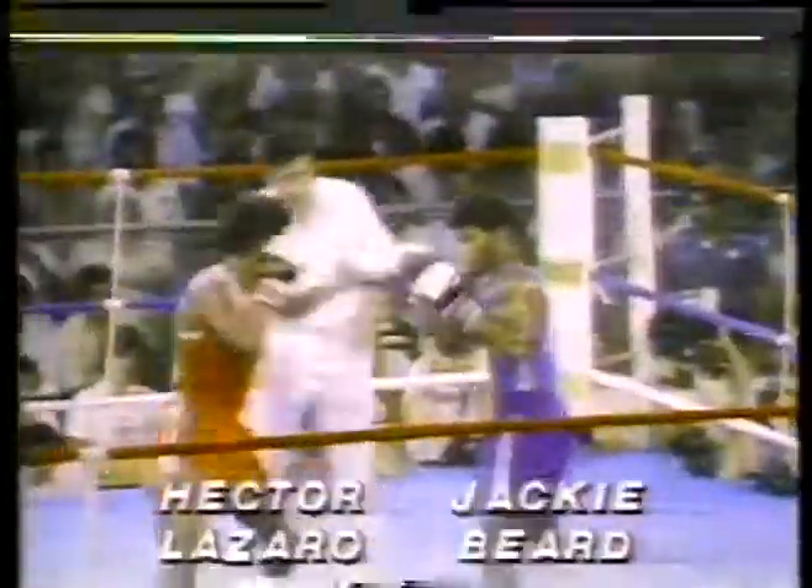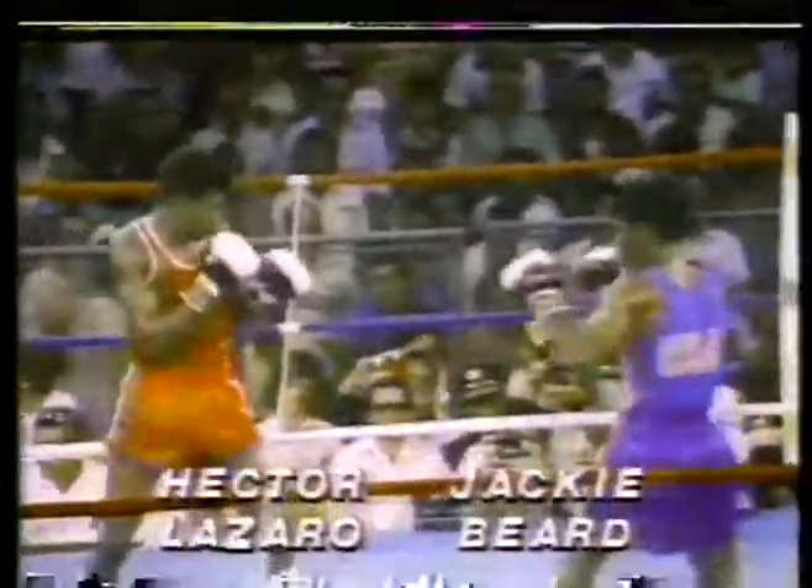Round two. Full house in this non-air-conditioned sweat box out here in Trujillo Alto. It has taken its toll on the fighters throughout this week. Jackie Beard on the right of your screen, Hector Lazaro of Cuba in red at the top. A good first round for Lazaro as Gil Clancy and I saw it. You know, Tim, the Cubans have shown a tendency to tire in the late rounds. I don't think Beard has a chance staying outside — he's going to have to go in, hustle, and try to tire Lazaro out. He has to stay on top and throw punches.